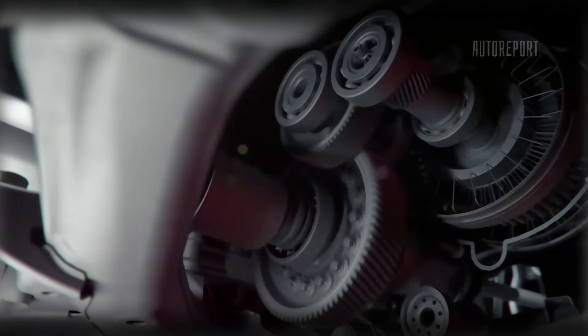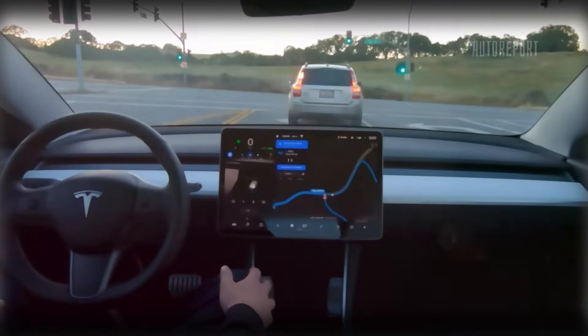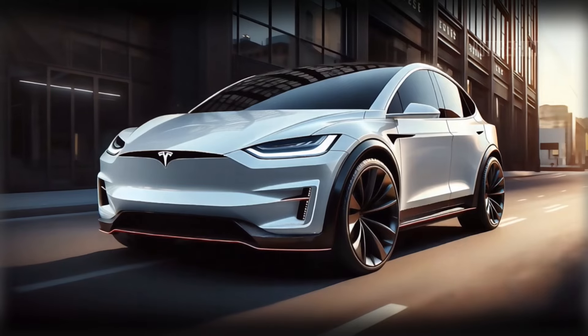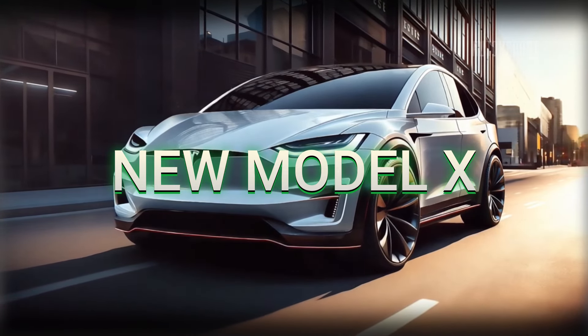Over the years, Tesla continuously refined the Model X, improving battery performance, upgrading its autonomous driving capabilities, and making it one of the fastest production SUVs on the market. Fast forward to 2025, and Tesla has once again raised the bar with a refreshed design and even more tech-savvy features in the new Model X.